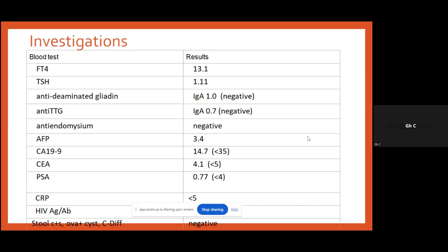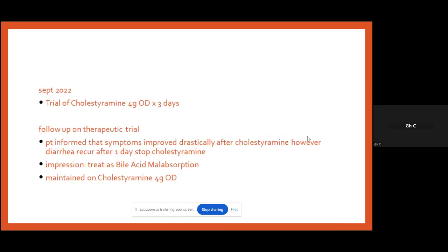Given chronic diarrhea for almost two years post-cholecystectomy, a set of investigations was ordered. Thyroid function test: free T4 13.1 — within range; TSH normal at 1.1. Serum serotonin was sent. Anti-deamidated gliadin, anti-tissue transglutaminase, and anti-endomysial antibodies were all negative. CEA 3.4 and CA 19-9 4.1 — both normal. CRP less than 5. HIV screen non-reactive. Stool culture, stool ova/cysts, and C. difficile — all negative. With the significant history of cholecystectomy and onset of symptoms shortly after, the team was strongly considering bile acid diarrhea.